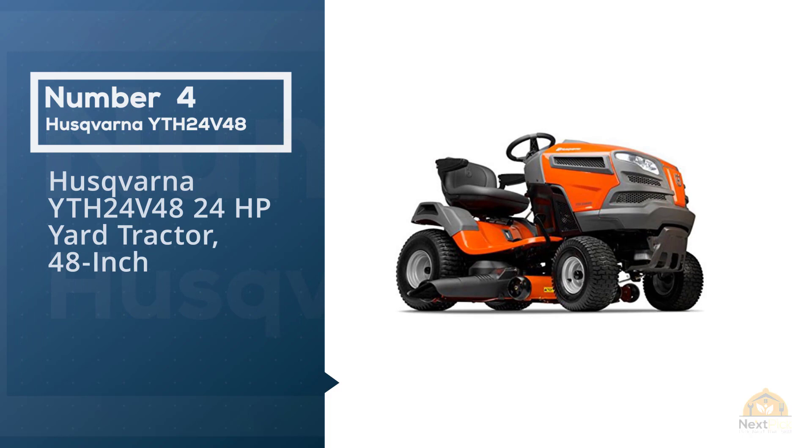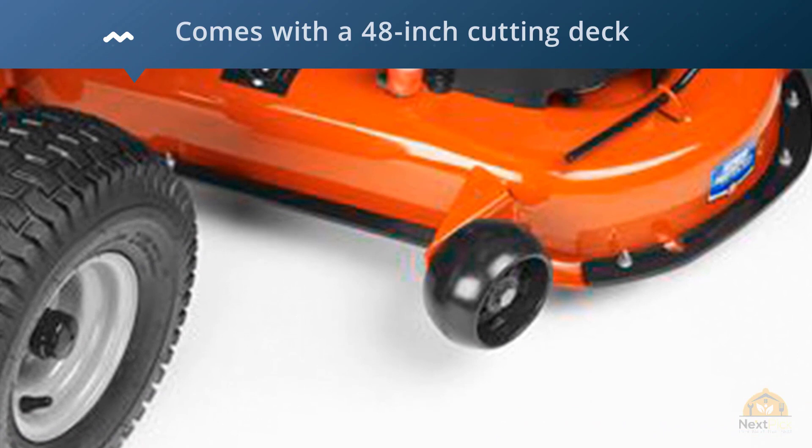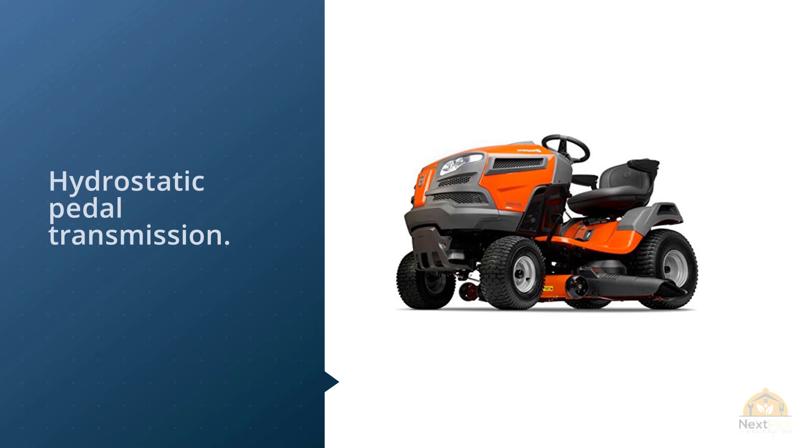Number four: Husqvarna YTH24V48, 24 HP yard tractor, 48-inch. Our number one selection for the best riding lawnmower is the Husqvarna 24 HP yard tractor. This truly massive machine comes with a 48-inch cutting deck, a massive 24 horsepower engine, and hydrostatic pedal transmission. Horsepower and cutting deck speak for themselves, but hydrostatic transmission provides smooth, hassle-free shifting between speeds and reversals.